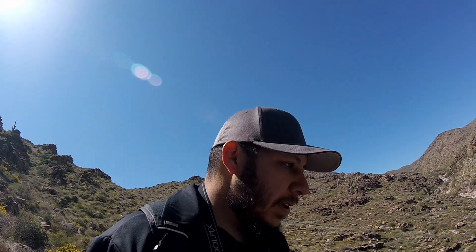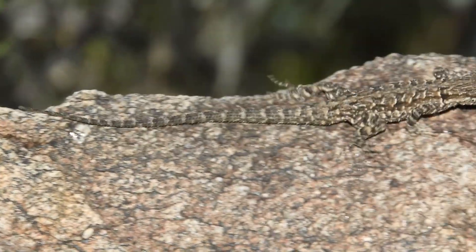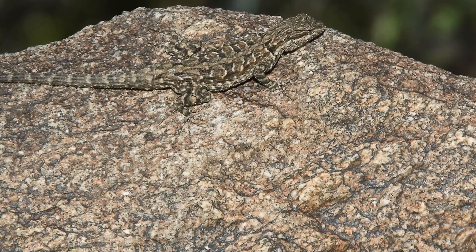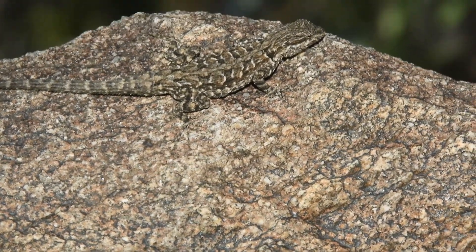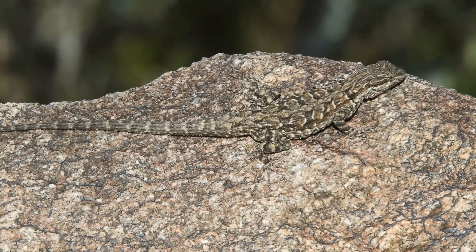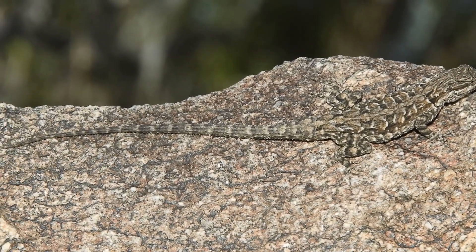Found another ornate tree lizard — his camouflage was looking pretty good, I almost missed him. Going to try to get a photo and some video footage. They have a really long tail and their camouflage blends great with the rocks and trees around here. They're extremely good climbers and really cool looking lizards.